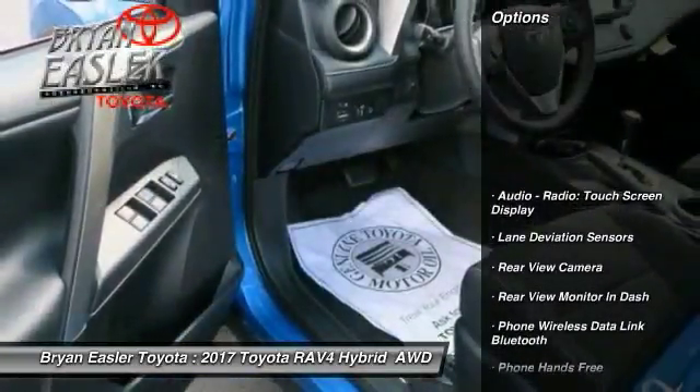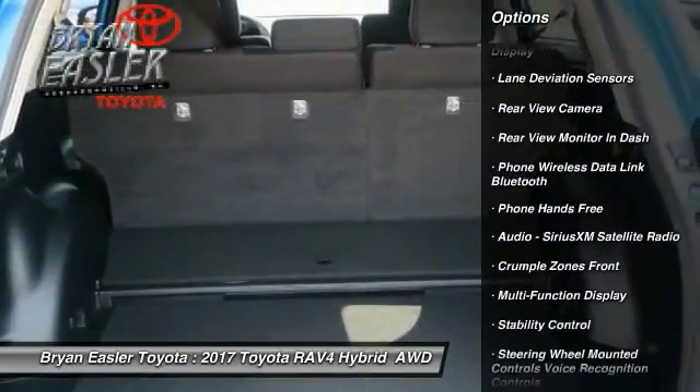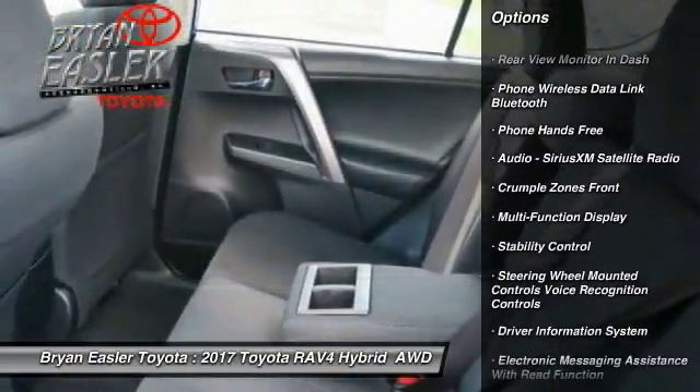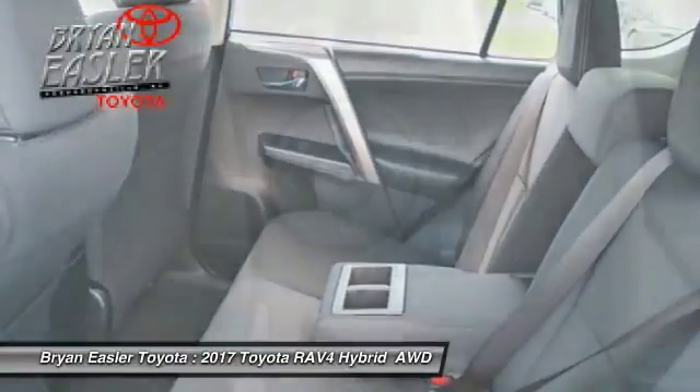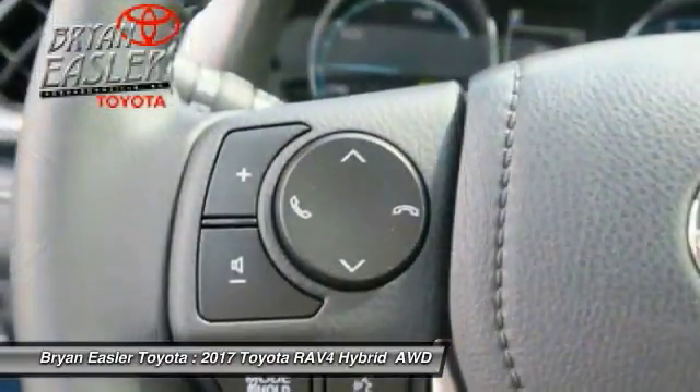Here are some of this vehicle's great options: stability control, power steering, clock, child safety locks, trip computer, compass, power brakes, fog lights, daytime running lights, and electronic brake force distribution.